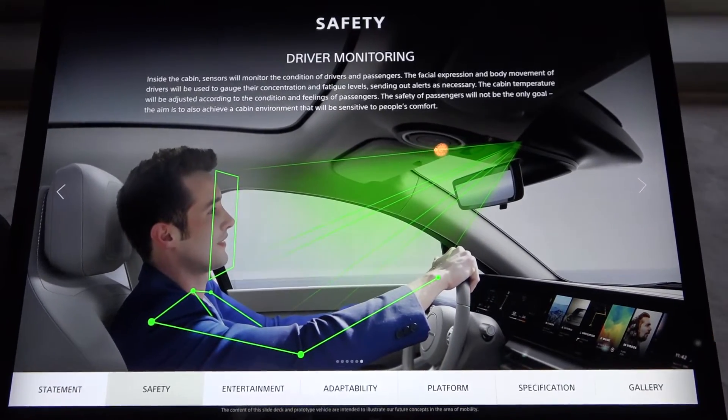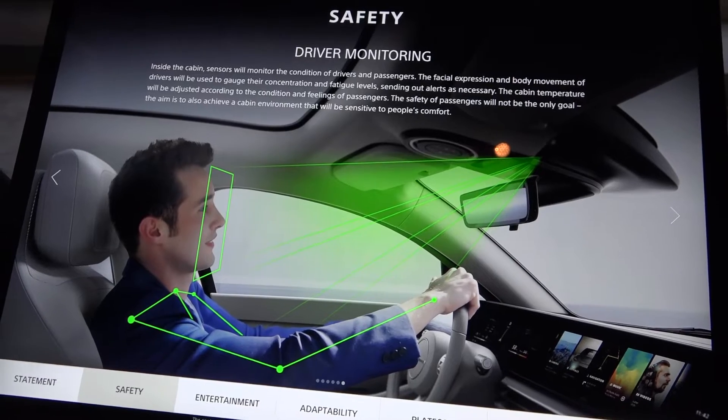We can actually monitor the driver on how they're driving — if their hands are on the wheel, looking at their eye detection — all those kinds of things to help keep people alert.